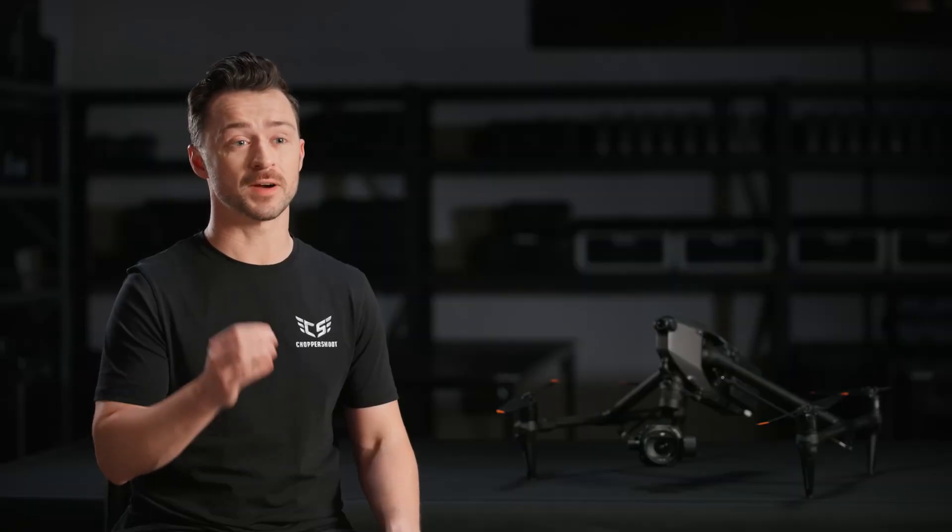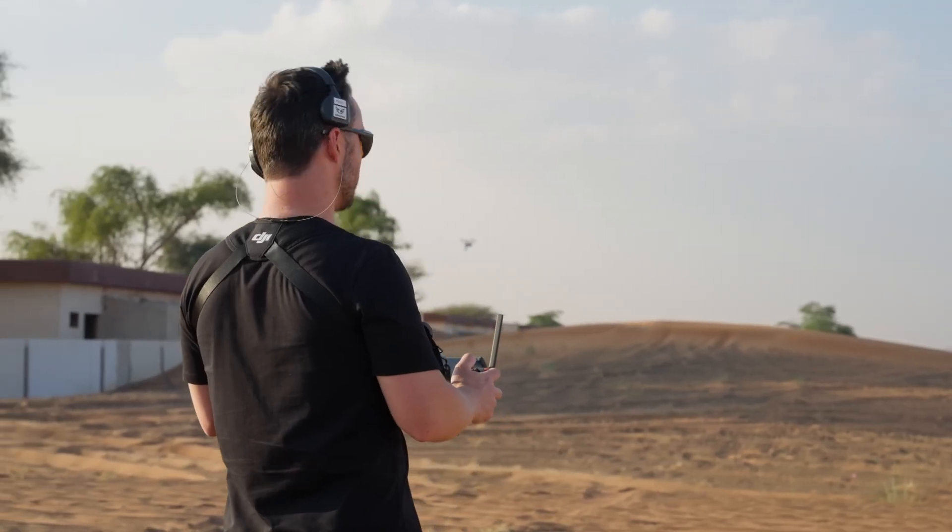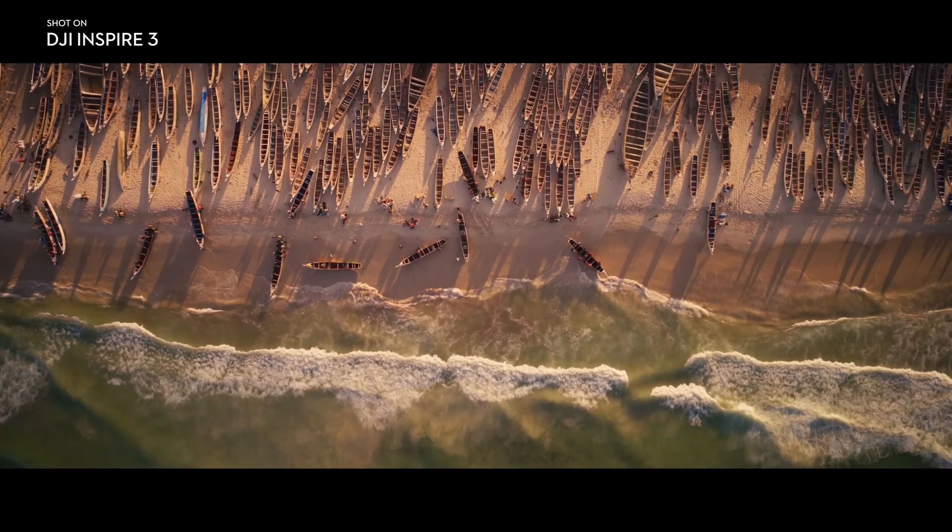This drone will improve our daily work in ways it's hard to even understand yet. And maybe the most important part — the image quality is unlike anything we've ever seen on a fully integrated drone.